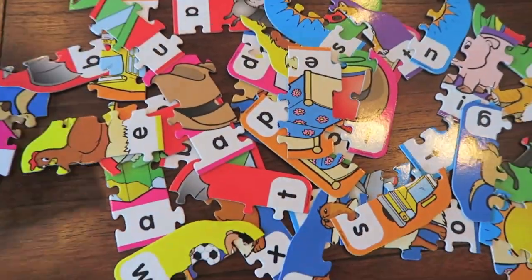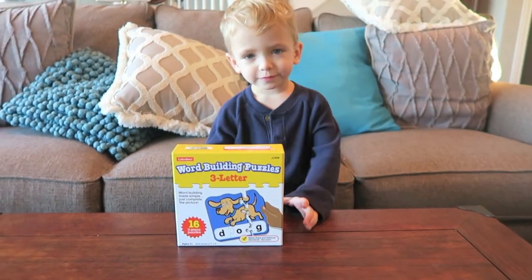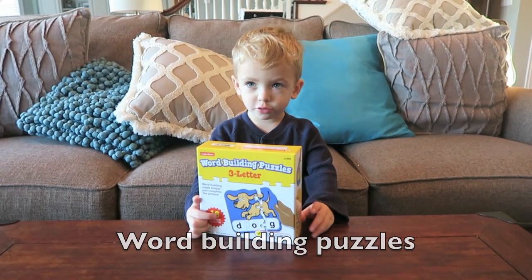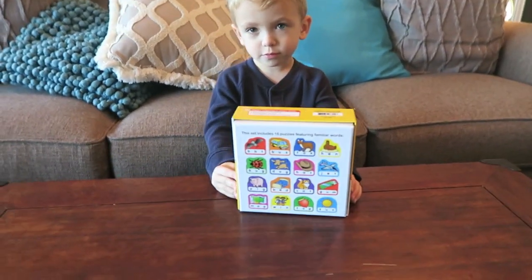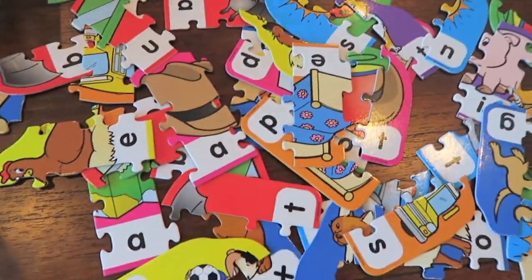Welcome, now's the car time! Hey Cash! What's that? Room building puzzle. Fun way to learn the alphabet? Yeah. Alright, we've got all these pieces right here.